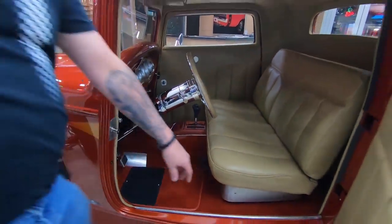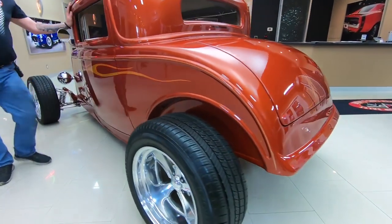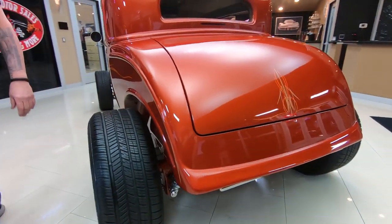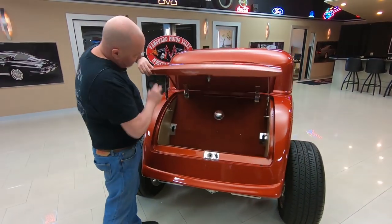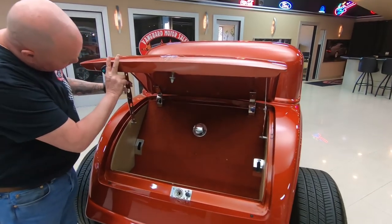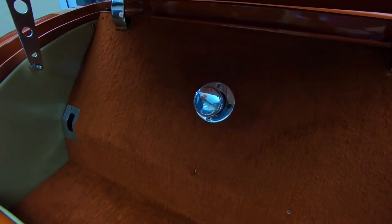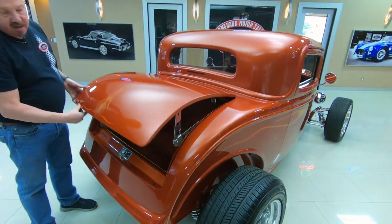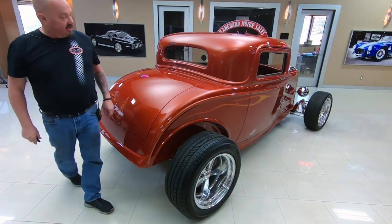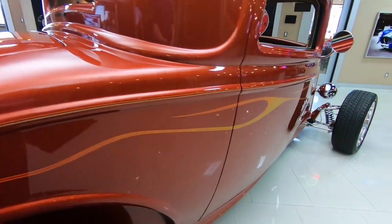The latch for the trunk is right back here behind the seat — real easy to pop. That's where the fuel tank is. The door operates nice and smooth, the trunk operates nice and smooth. You can fill the gas right back here. There's enough room in there for a couple of fold-up lawn chairs. Look down the side of the car — you can see how nice the paint is, those lobster claw flames looking sweet.